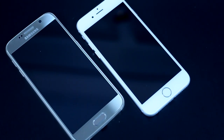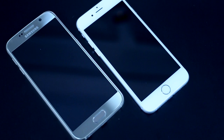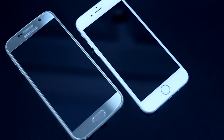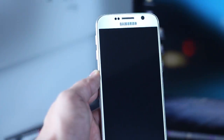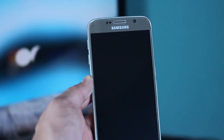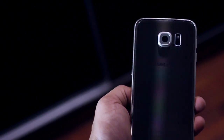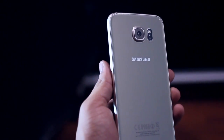Hey guys, this is Karan Bhdani from Mobiscrub, and in this video we are going to compare the camera performance of the Galaxy S6 or the S6 Edge with that of the iPhone 6. Samsung has come a long way in improving its camera quality, and with the S6 Samsung really seems to have made a breakthrough. The iPhone has long been known to take the best pictures, but let's find out if that's going to change this time.